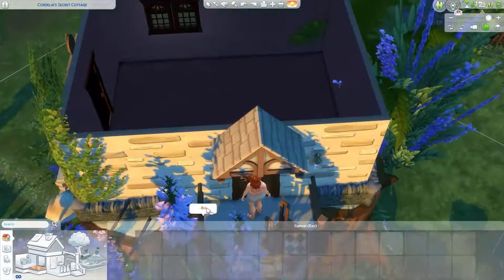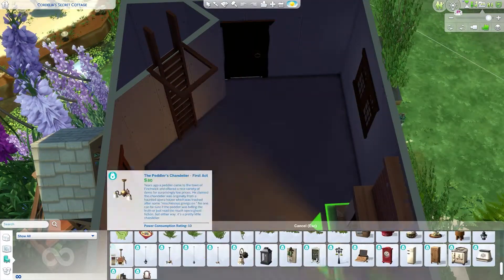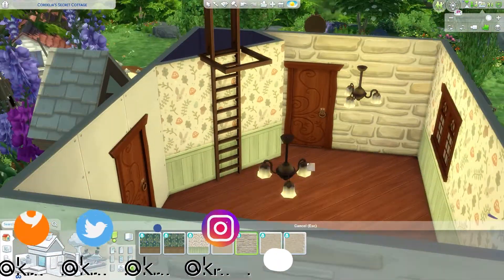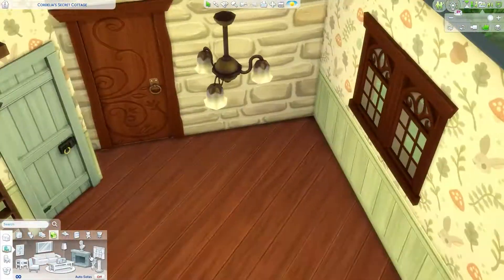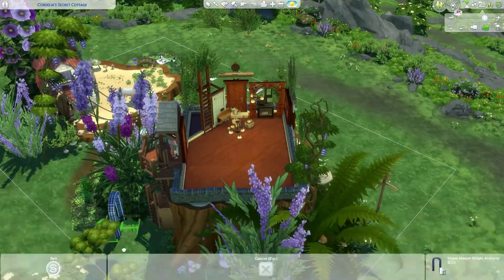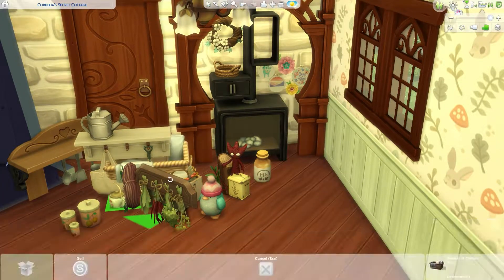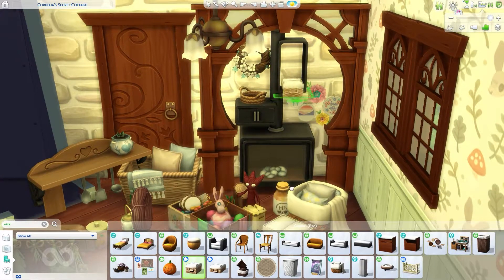This is the part I'm proudest of. As you can see, it's a little house that's on top of a tree stump. For tree stumps, I use the ones that came with Outdoor Retreat — I think, if I'm not completely mistaken. The original inspiration is from an illustration that I saw on Pinterest months and months ago, even before Cottage Living was even announced. I said to myself, maybe one day I'll do it.